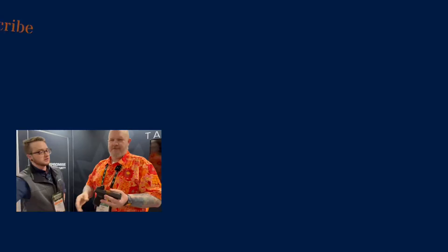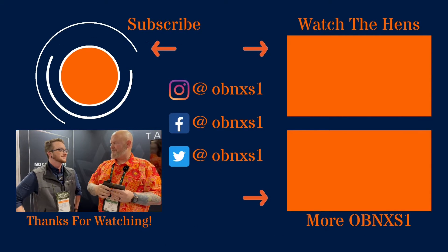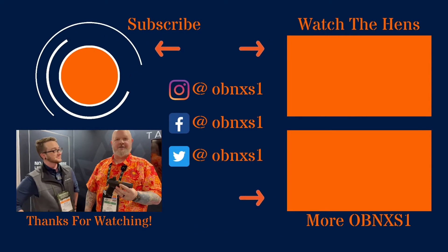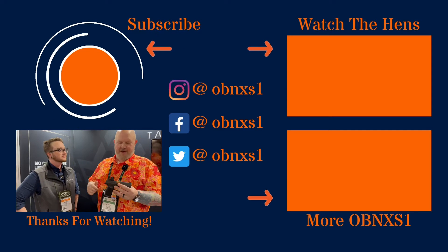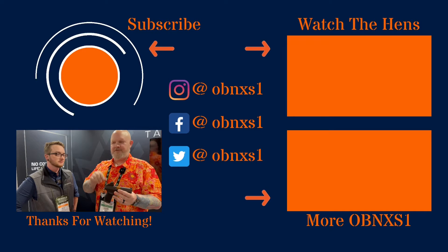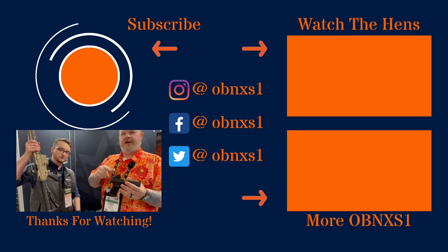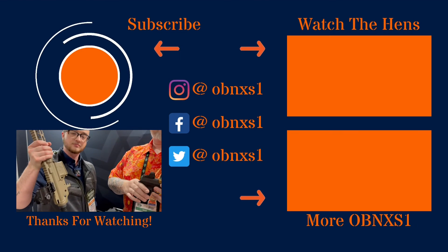Thanks for going over these with us. Appreciate it. Thanks to Myles here from Swamp Fox Optics. Keep an eye out for the Sentinel 2 update, the Liberty update, the Justice update, and the Raider 1X Micro Prism — the dot sight killer. We've got two more coming, so we'll catch you guys on the next one.